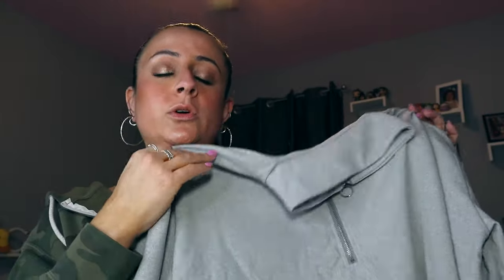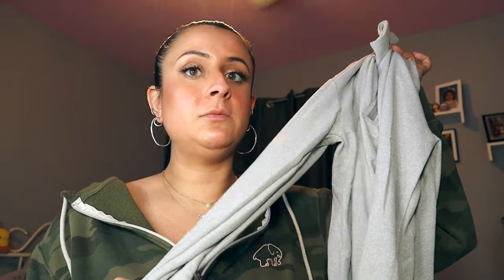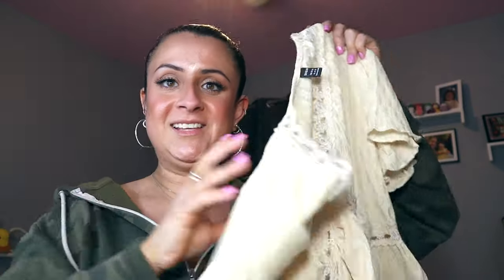This is a long-sleeve gray quarter-zip. It's still kind of cold here in New Jersey so I thought this would be a really good transitional piece — I can wear this probably until May. This was $9.99 but I got it for $5. I love that it's long, the sleeves are long. It's above my butt but with jeans, tucked in the front, it's a really cute outfit.